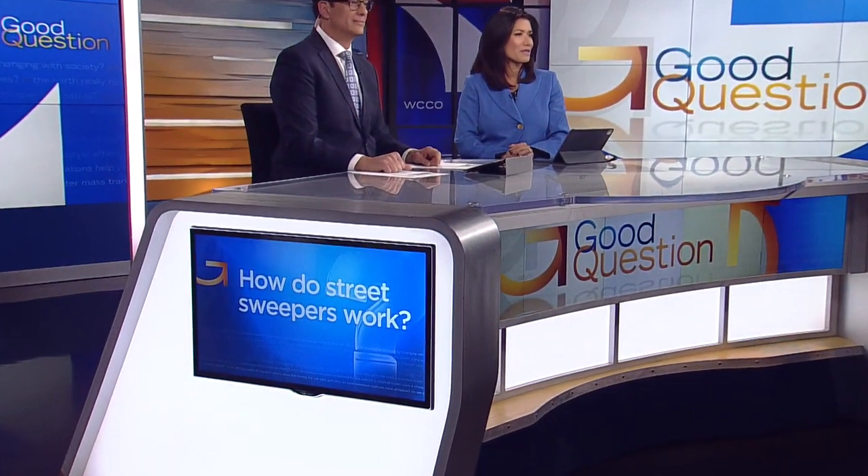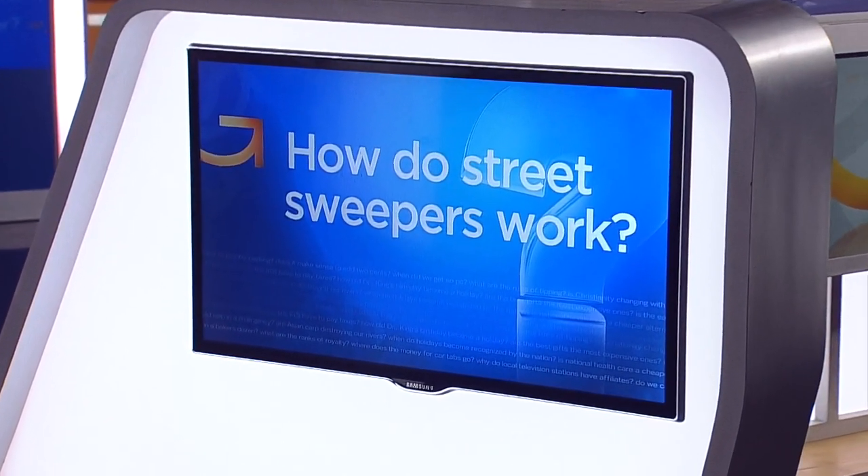Well, it might not feel like spring, but it is definitely the time of year for spring cleaning. Street sweeping kicks off tomorrow in Minneapolis. So how do street sweepers work, and where does all that debris end up? WCCO's Jeff Wagner got the dirt on this dirty job.